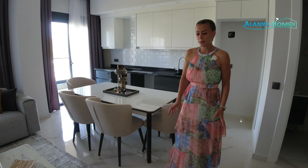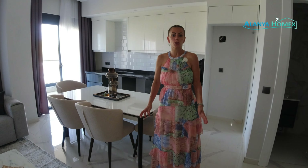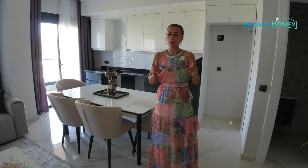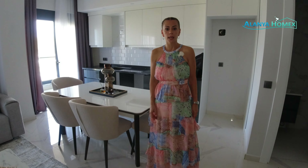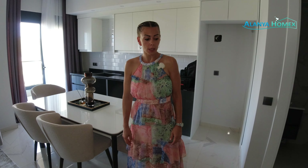Es ist noch nicht ganz fertiggestellt, aber wir haben hier schon mal zwei Wohnungen, die wir zur Verfügung gestellt bekommen haben, die schon fertig sind – bis auf ein paar kleine Schönheits-OPs, die noch gemacht werden müssten. Aber ansonsten ist das alles soweit einzugsbereit. So, ihr Lieben, wir starten.